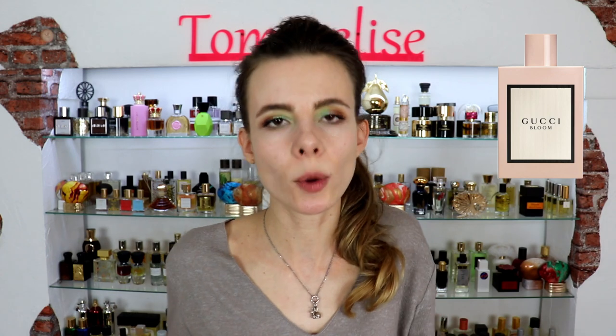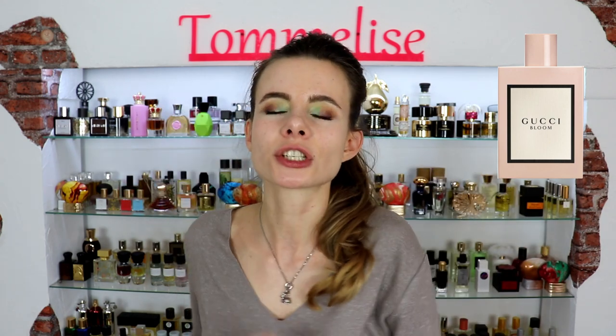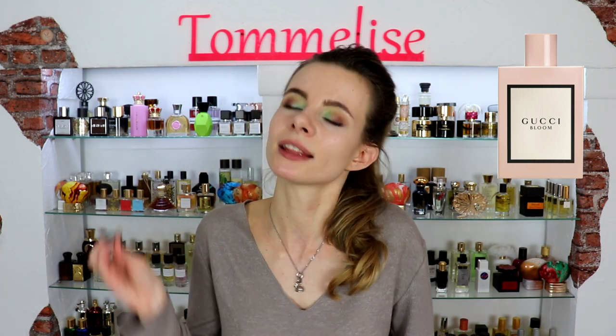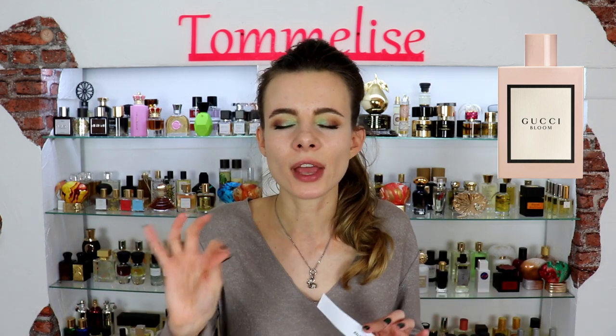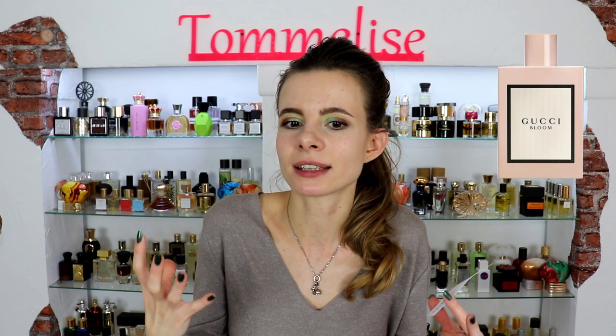Tuberose has been so popular in niche perfumery for the last couple of years and then that tuberose trend merged into designer perfumery. Gucci Bloom is one of the best tuberose-centered fragrances I've ever smelled because it smells plasticky of tuberose — and I mean that not in the synthetic way, but tuberose can have that plasticky feel in the opening. Later it gets more bold and opulent, really bright and fun.